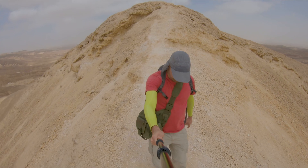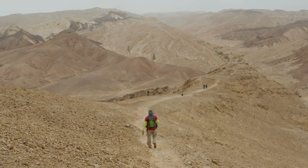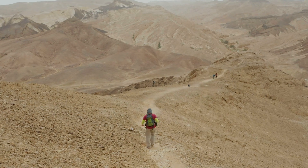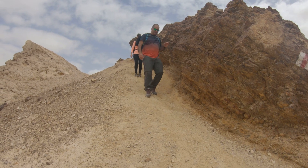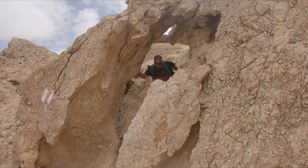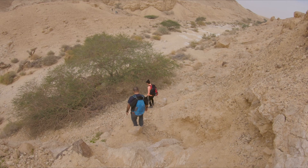At this point, we'll start a moderate descent on the red trail. We'll scramble through to the wadi bed.